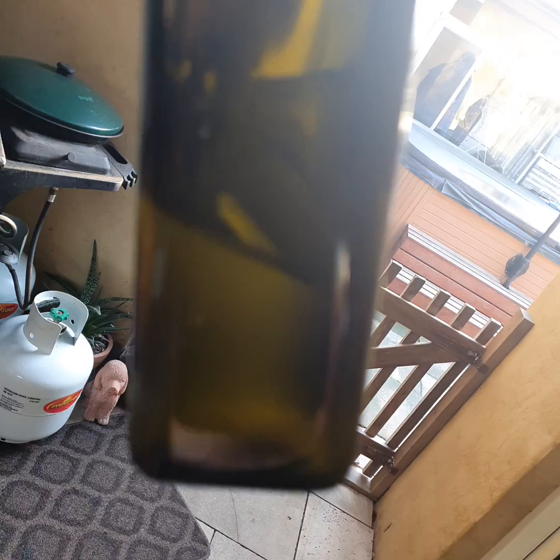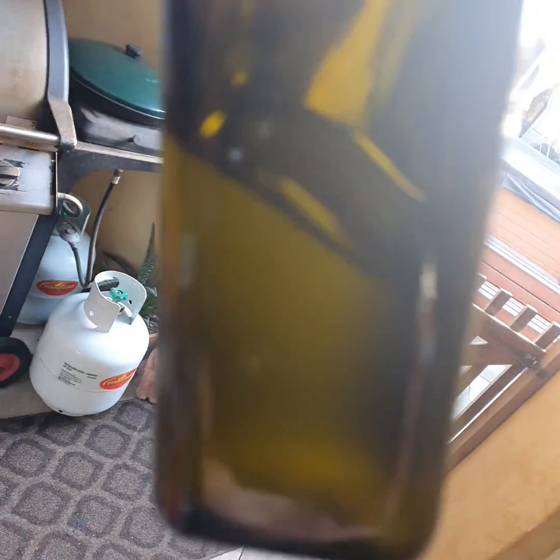People wonder what happens to diesel when it's cold weather. It's really frosty here at Berrimer this morning. That's just some olive oil that was in the house at room temperature and it's nice and liquid.